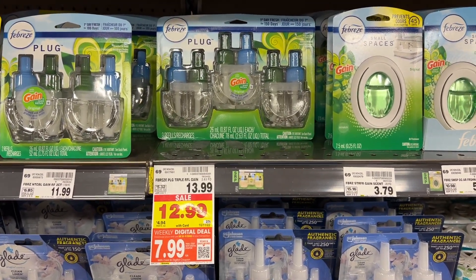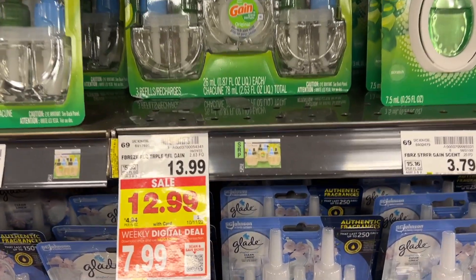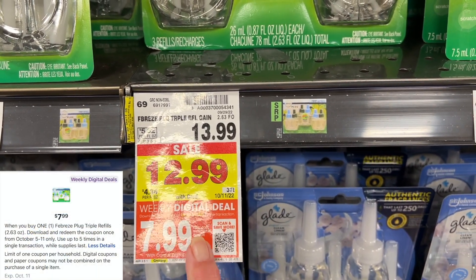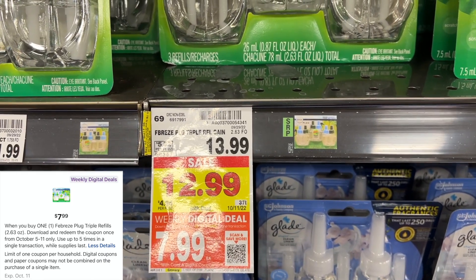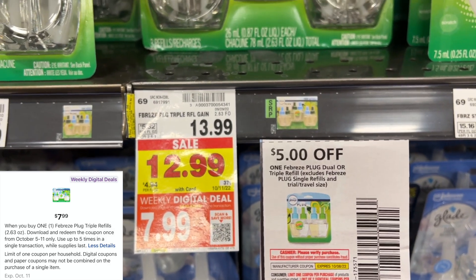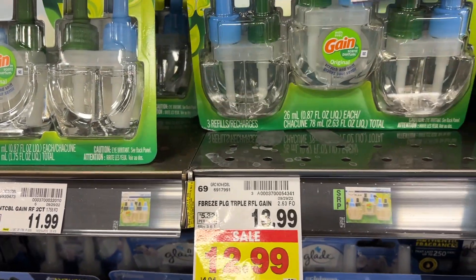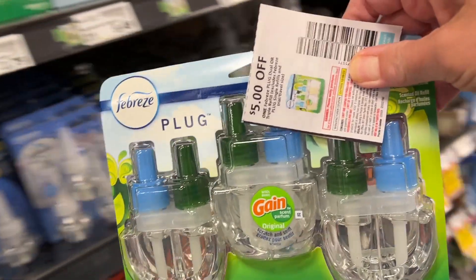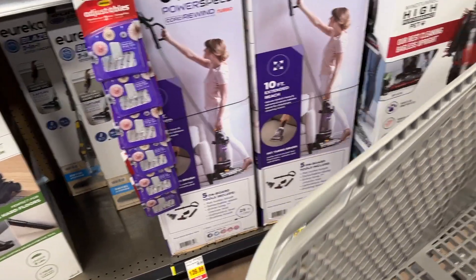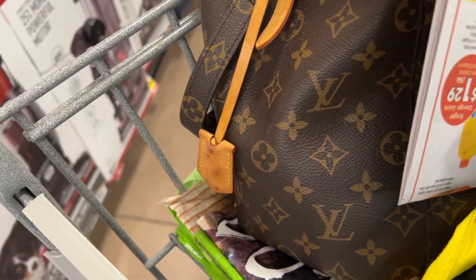Next, there's a great deal here on the Febreze triple refills. They're regular $13.99, on sale for $12.99. When you clip the weekly digital deal, you get it for $7.99. In our October P&G insert, there is a $5 off one paper coupon, so that'll only be $2.99. I'm definitely going to pick up one of these today. The weekly digital deal is a store coupon and the paper coupon is a manufacturer coupon — those two will stack together.